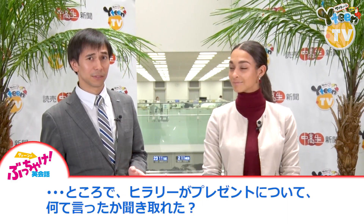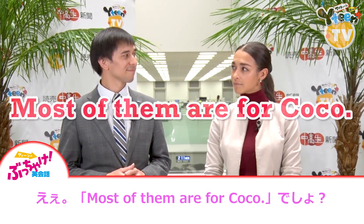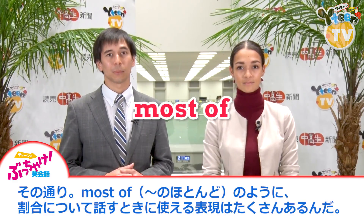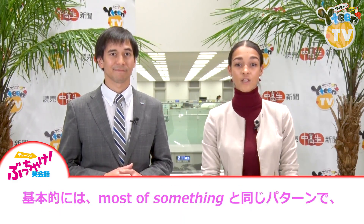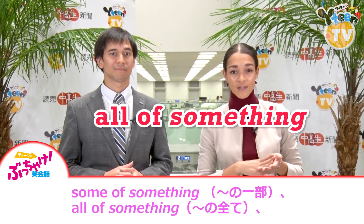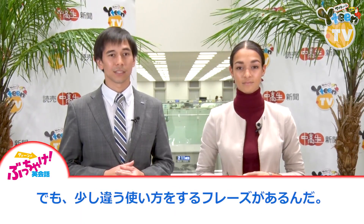Did you catch what Hillary said about the presents? Yeah, she said most of them are for Coco, right? That's right. There are many expressions like "most of" that help you talk about proportions. They usually follow the same pattern: most of something, some of something, all of something, none of something, etc. But there's one phrase that's a little different.